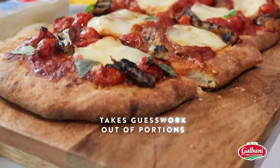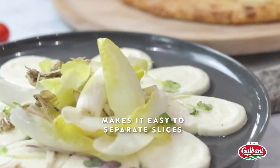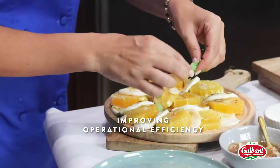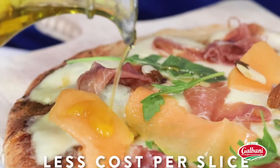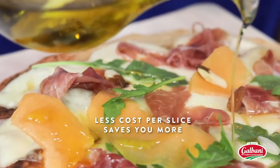The pre-sliced log takes the guesswork out of portions and makes it easy to separate slices, improving operational efficiency and back-of-house labor. And at less cost per slice, Galbani Thin-Sliced Fresh Mozzarella saves you more.